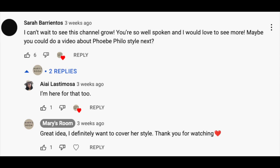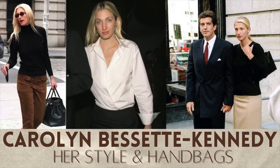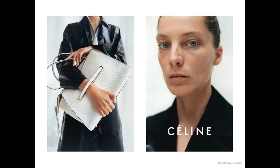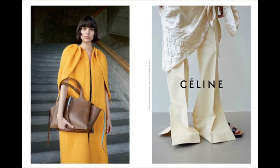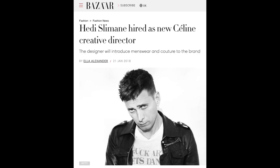Hey guys, thank you so much for joining me in another video. So as you can tell based on the title, we are talking about Celine — old Celine — so the Phoebe Philo era of Celine, and we are talking about the handbags of this era. This was a very requested video. When you talk about people like the Olsen twins or like Thoreau and Carolyn Besette Kennedy, it's hard to ignore someone like Phoebe Philo or this era of Celine. I want to talk about these iconic bags from this era and why they really defined it. Specifically, I want to talk about the 2010s because she was the creative director from 2010 to 2018, and now Hedi Slimane has been creative director since.